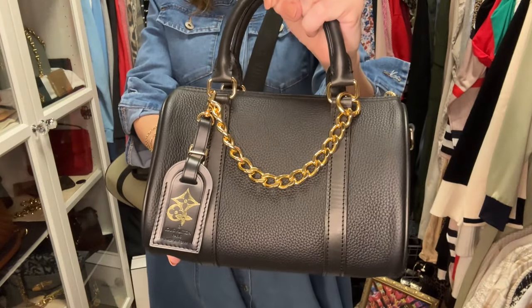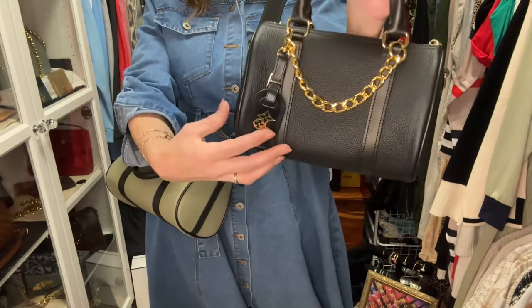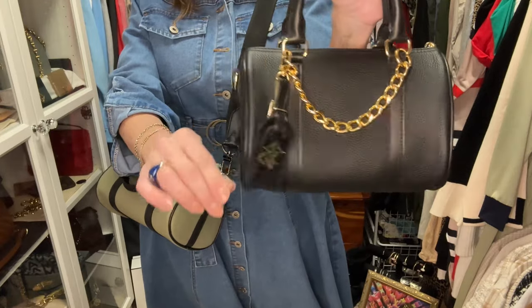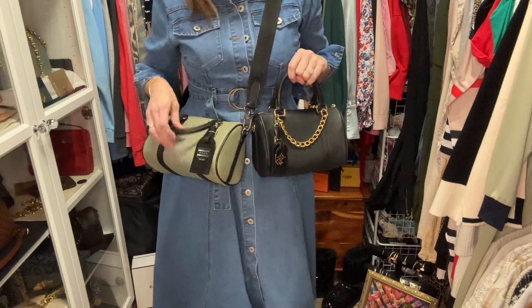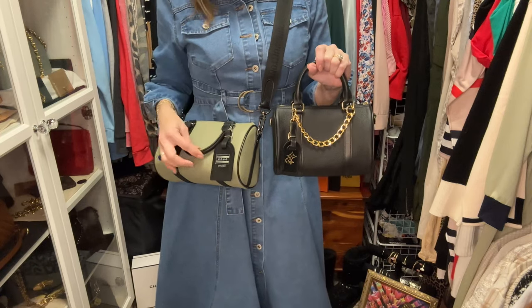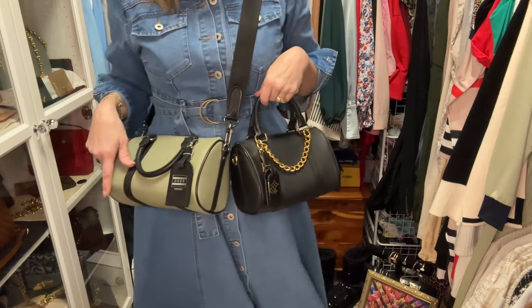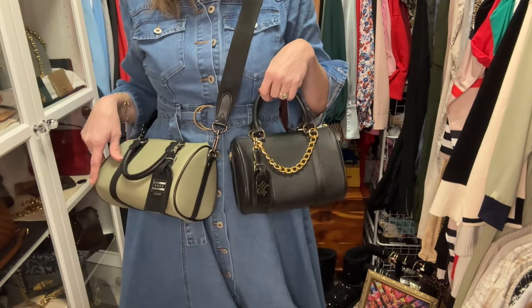I'm going to try this on real quick for you. Here is my first Mini Boston Bag from Dress Up Your Purse — decked out with a gold chain and a luggage tag stamped with 'Vivian' that I had done in New Orleans. This is actually the very first time I've gotten a duplicate from Dress Up Your Purse, and if that doesn't say something about how much I love the Mini Boston Bag style, I don't know what will — I have two of this bag.